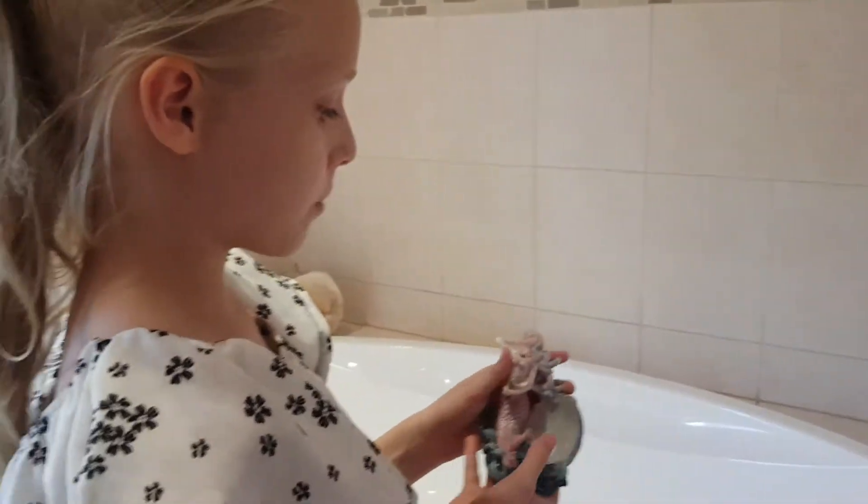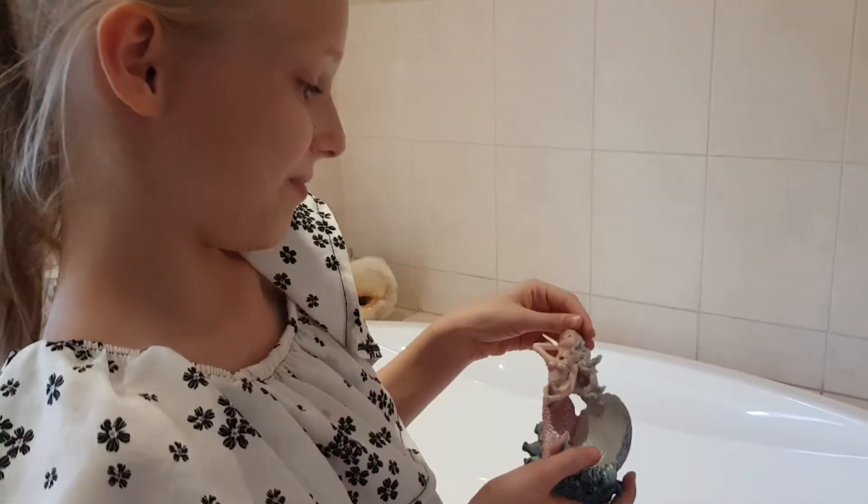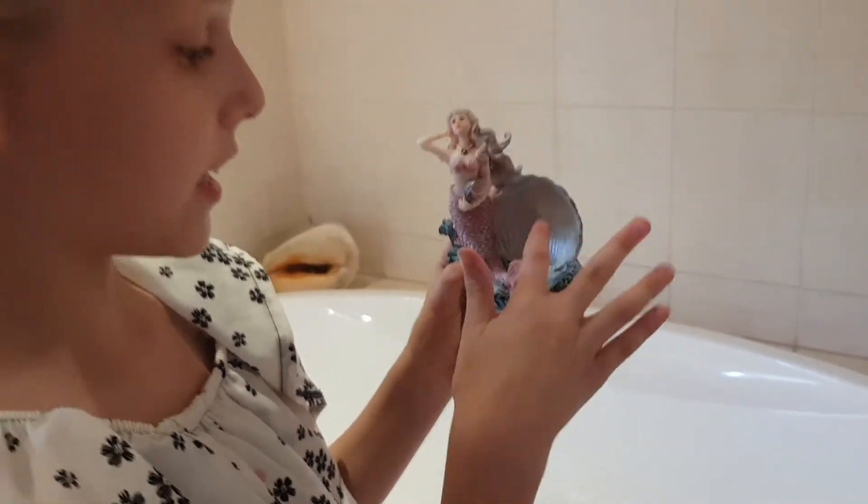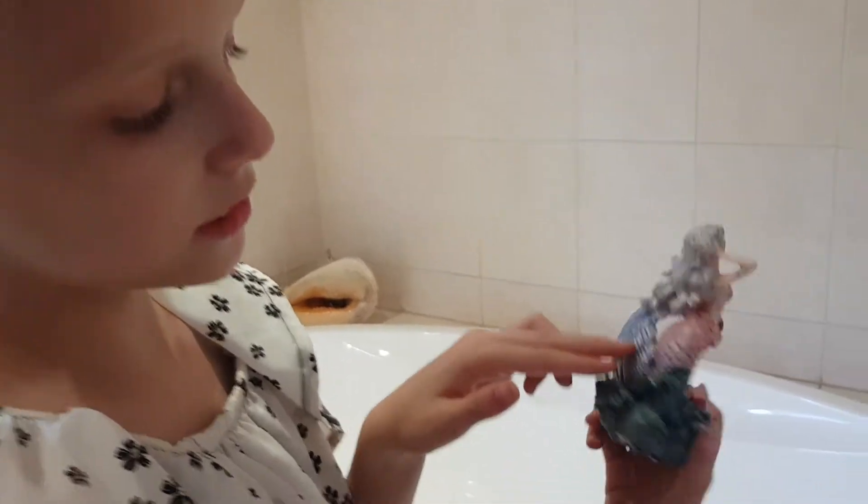Anyway, I have these decorations. I think my mom got this for me — my mom just, yeah. So this is a mermaid, and she's sitting — well, she's not really sitting — she's kind of sitting on a seashell.